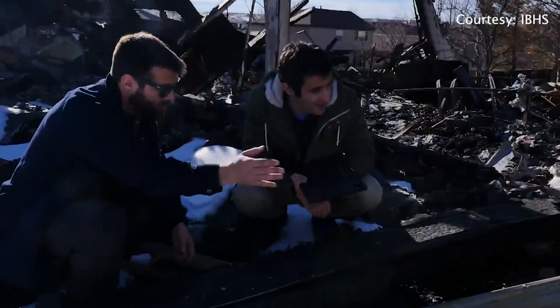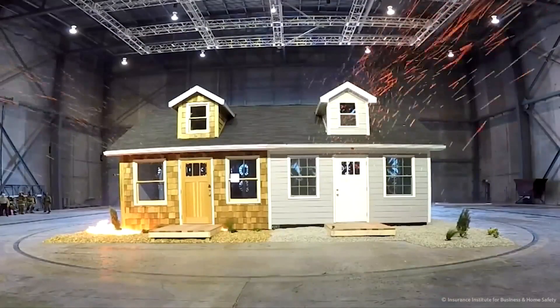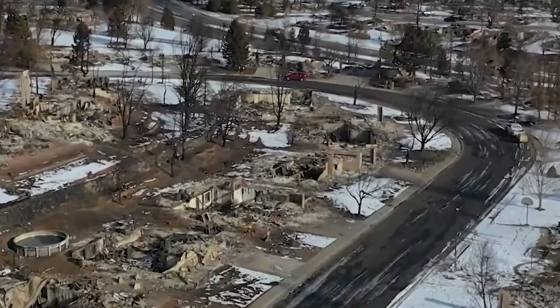From out in the disaster zone — Louisville, Superior, and unincorporated Boulder County — to recreating back in a lab. This PDI post-disaster investigation kind of matched as well with previous ones that we've done. These two research engineers for Insurance Institute for Business and Home Safety are learning from what saved and destroyed homes in the Marshall Fire.